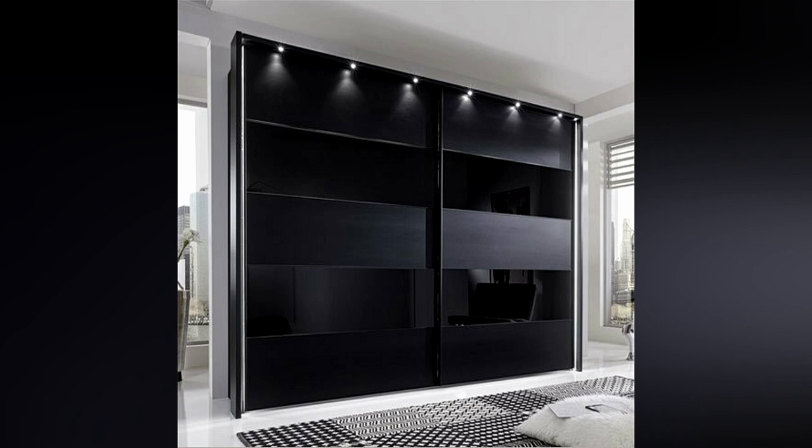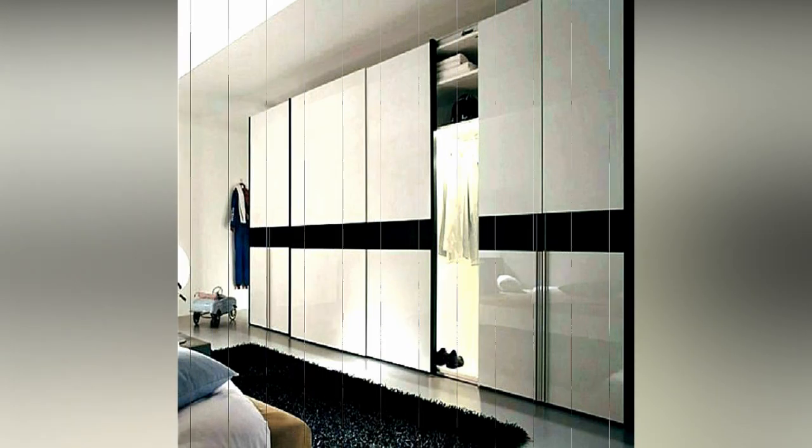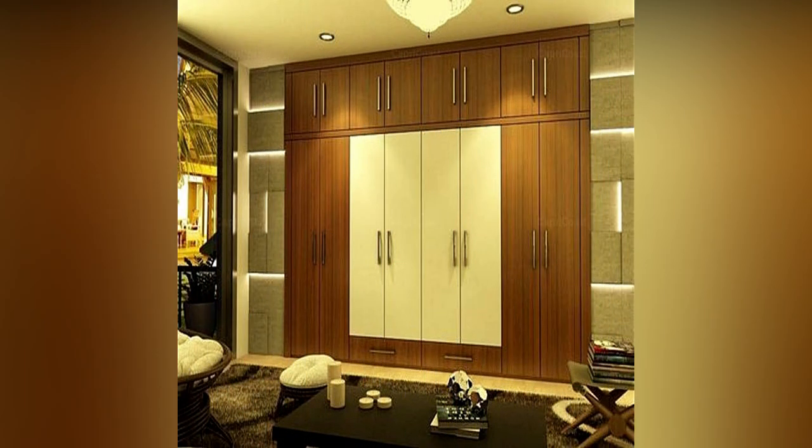The portable or stand-alone wardrobe design stands on its own. A wooden or steel wardrobe can be used for this purpose. This simple wardrobe can hold all of your clothes, books, and other belongings. It can be used in any modern bedroom of any size and is a portable wardrobe that can be moved to another room.